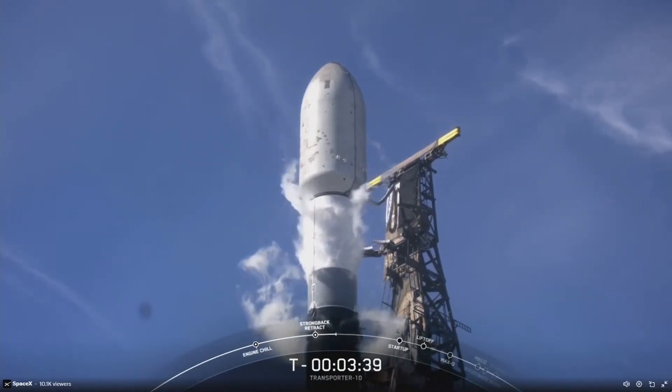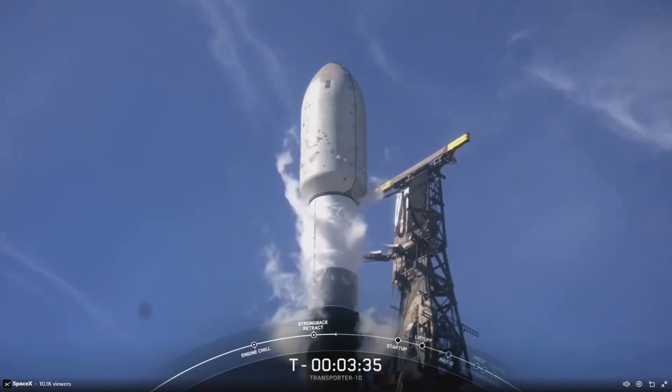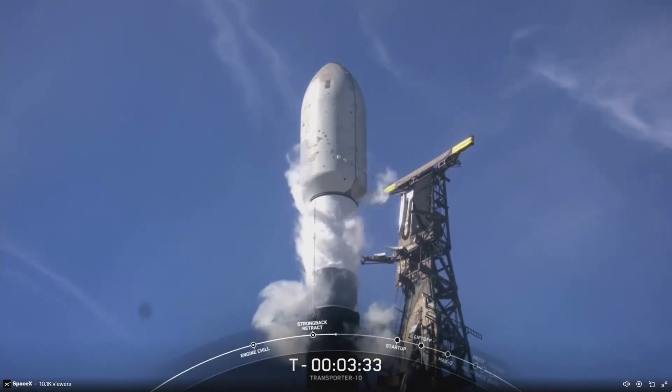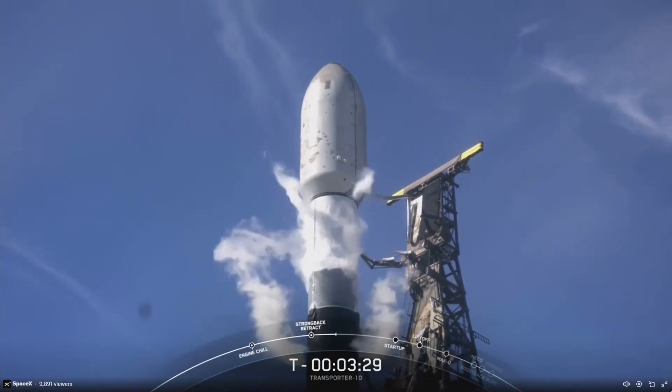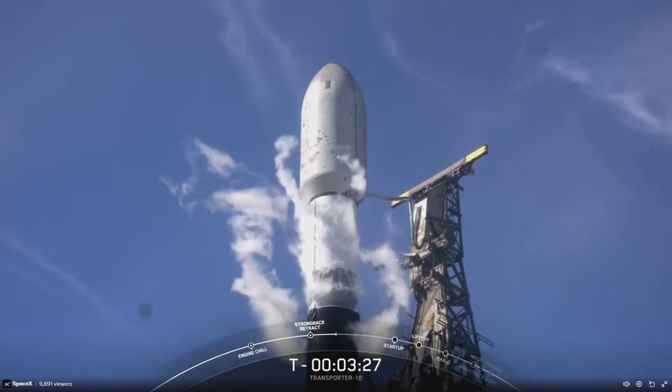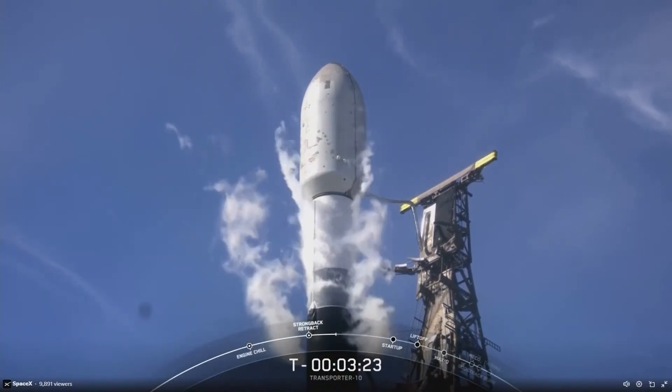SpaceX is targeting at least three dedicated rideshare flights to sun-synchronous orbit per year. We also offer opportunities for a ride to orbit on our Starlink missions, which launch about once per week. Our goal with these missions is to provide small satellite operators competitive pricing, increased flight opportunities, and flexibility.